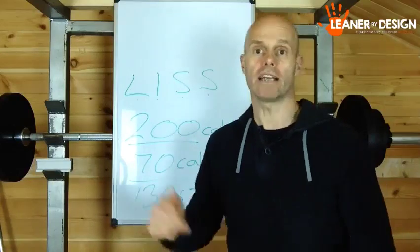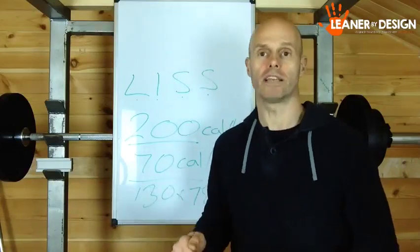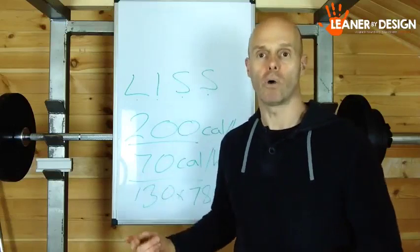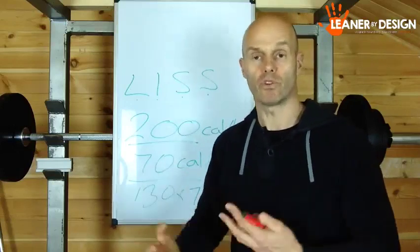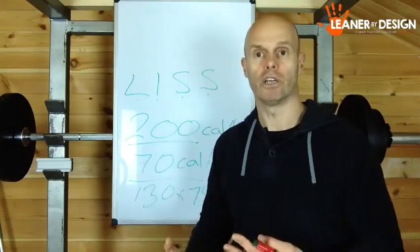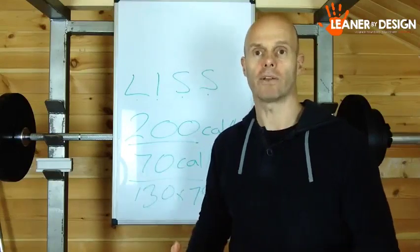In the next video, I'll be talking about high intensity interval training, which is another bolt-on that, as you become comfortable with your training and if you've got good recovery, you can introduce as well. See you on the next one.